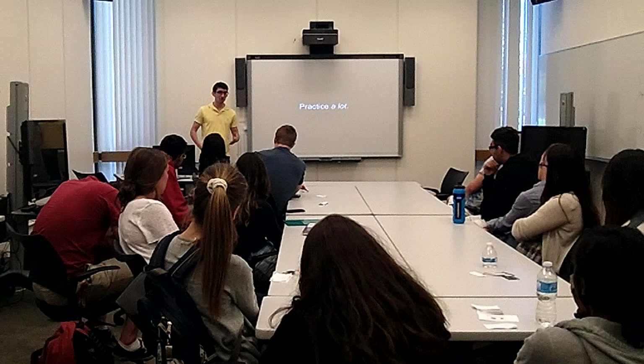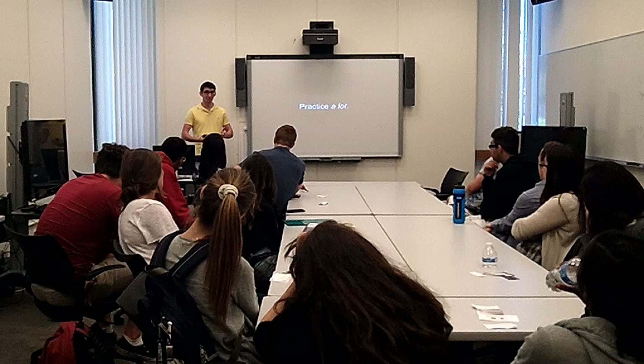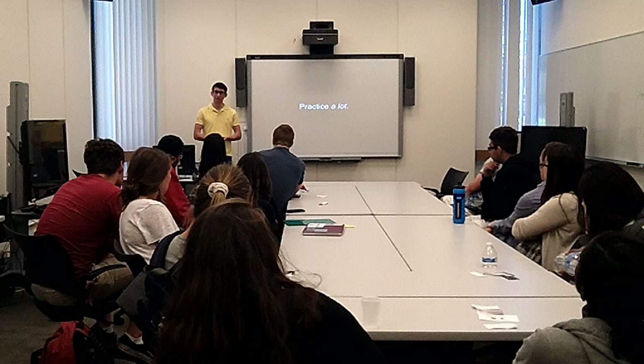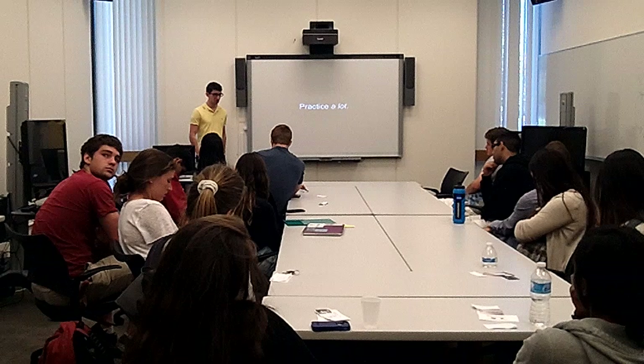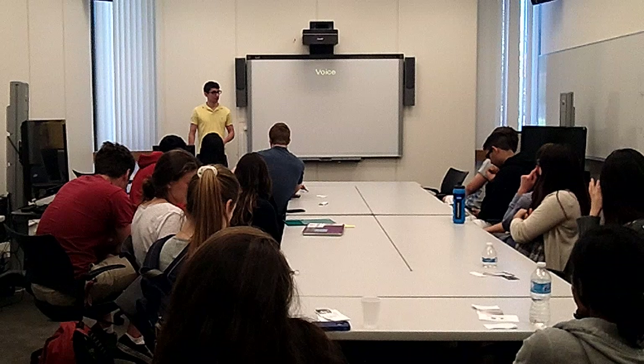There are oral communication tutors. Has anyone made an appointment with an OCT so far? We'll talk more about that at the end, but it's a really great resource for you to practice your presentations. With that in mind, I do want to focus on some specific things about voice.